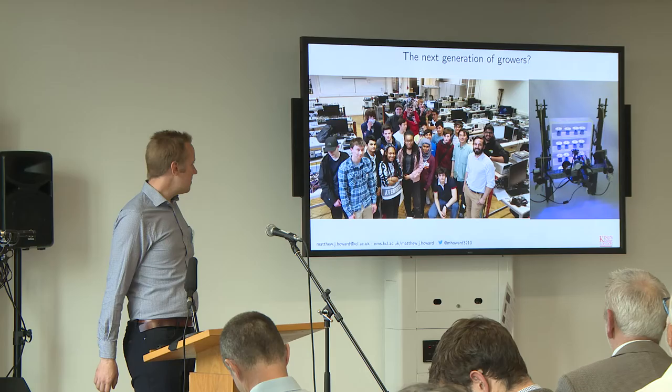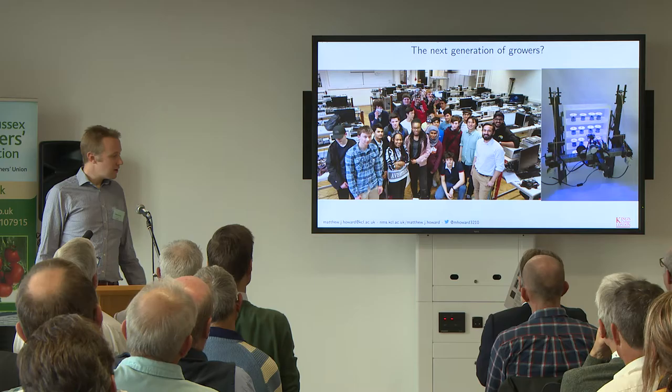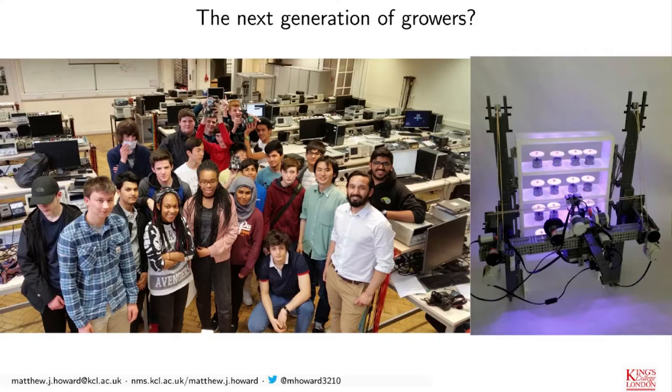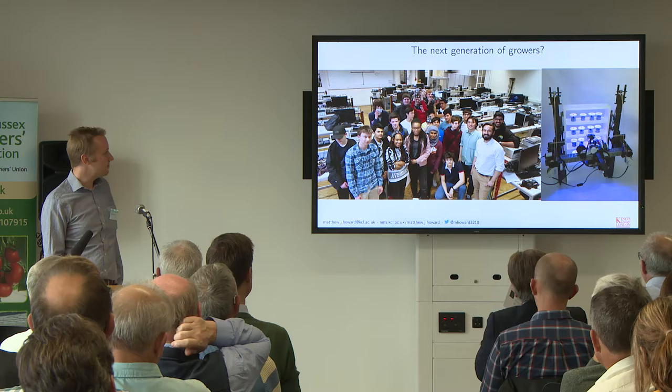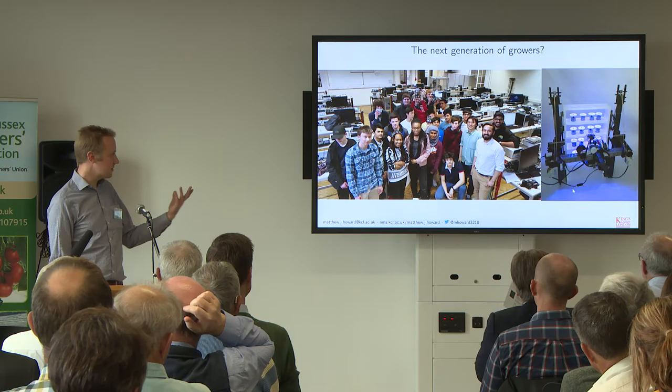Staying on the idea of recruiting young people, another thing we've been running at King's for a couple of years are workshops aimed at school kids. This was a workshop with A-level students building a vertical farm out of Lego — little simulations of plants — and we get the kids to program and design the robot so it can go around and pick out simulated plants that go different colors if they're ripe or unhealthy.